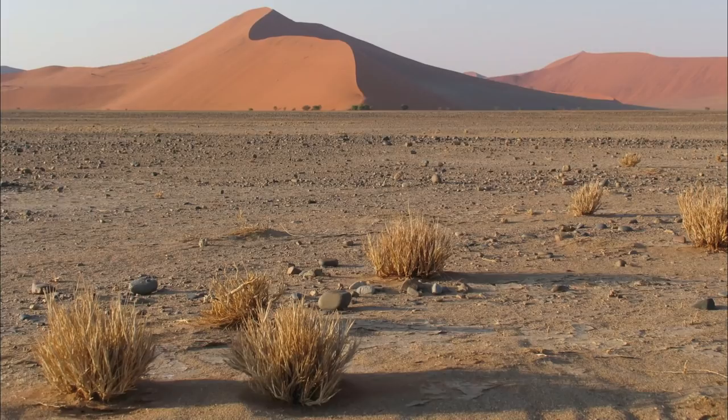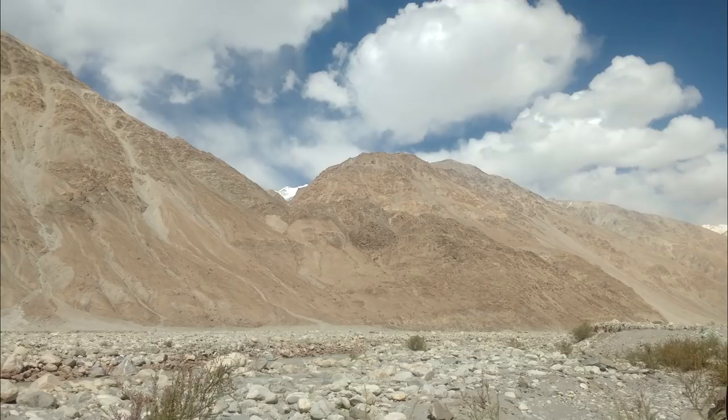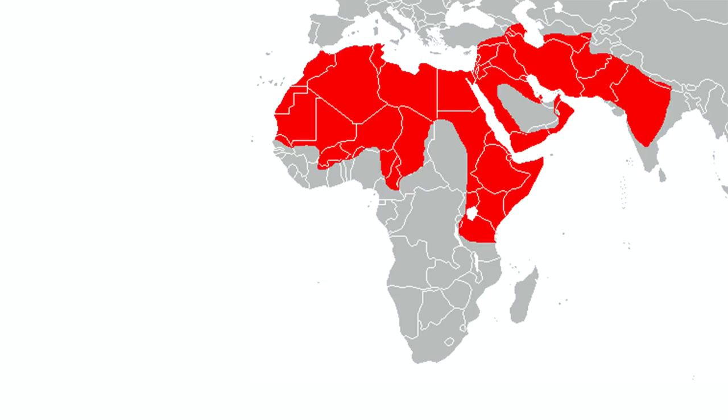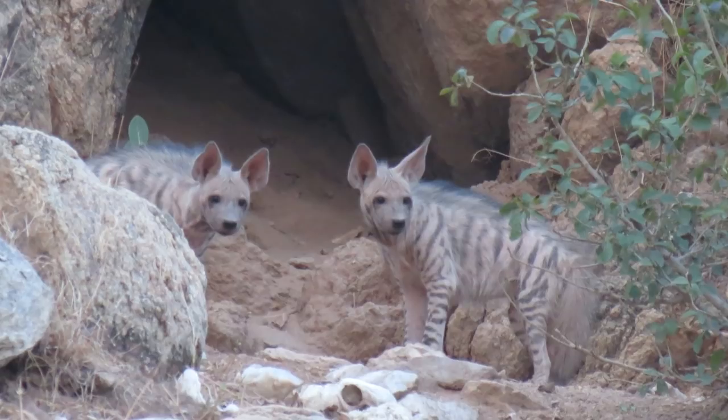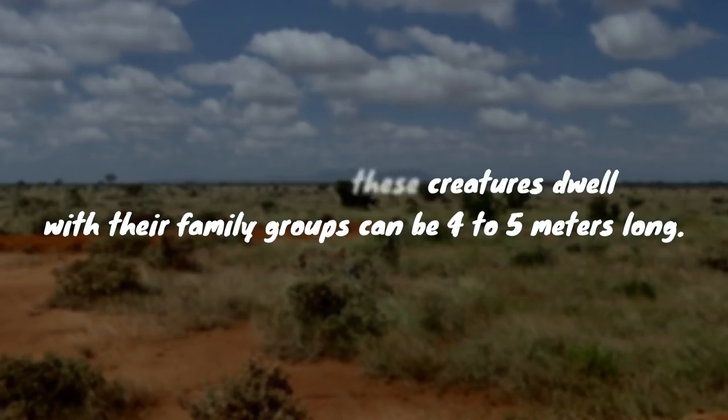Deserts, semi-deserts, woodlands, scrub forests, acacia bushlands, grasslands, tropical savannahs, and rocky terrains are all common habitats for striped hyenas. Africa, West India, the Middle East, and the Arabian Peninsula are the most common locations for these scavenging creatures. Family groups have been reported to live in dens, typically caves with narrow entrances and large stones. The burrows where these creatures dwell with their family groups can be 4 to 5 meters long.